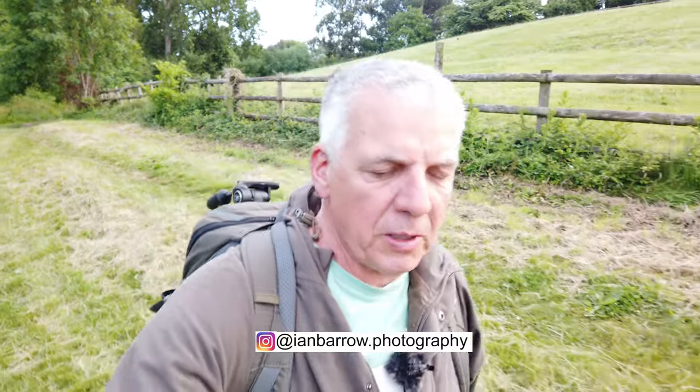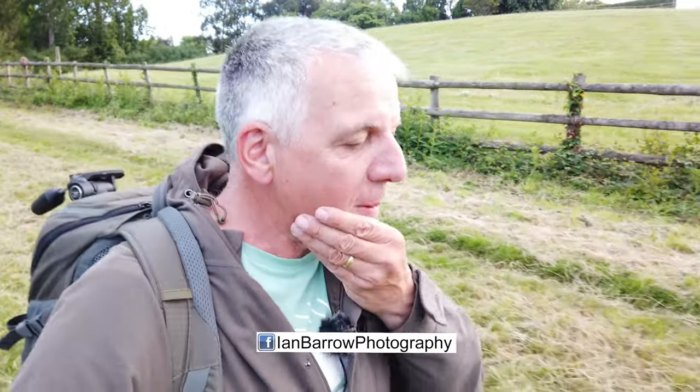Good evening. Welcome to this week's video. This week I'm going to another new location of mine, still fairly local to me. I've come over to a place called East Quantox Head.